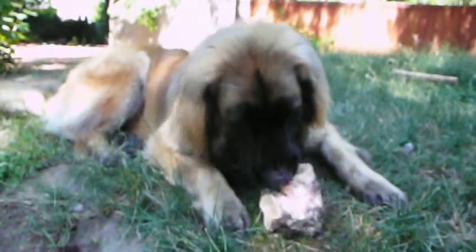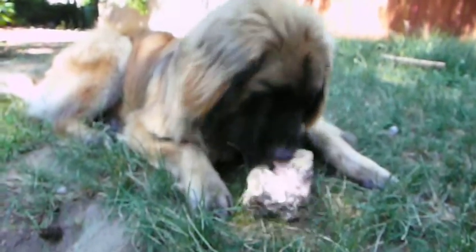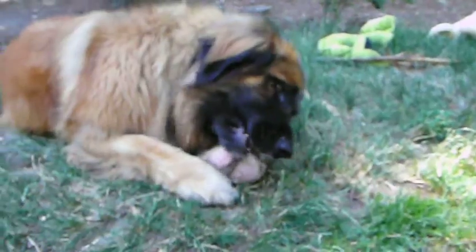Oh, that's good stuff, huh, Blitz? All right, now let's check in with Arica and see how she's doing. Neither one of them have gotten up from the spots they first chose to lay down and have their bone.